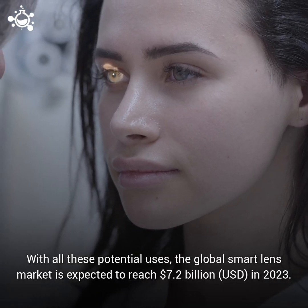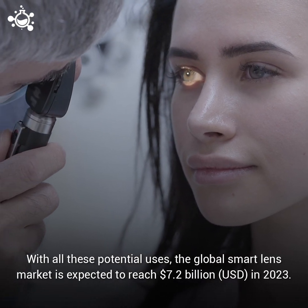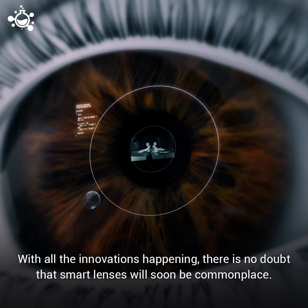With all these potential uses, the global smart lens market is expected to reach $7.2 billion in 2023. With all the innovations happening, there is no doubt that smart lenses will soon be commonplace.